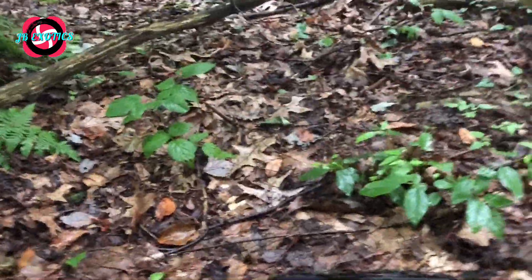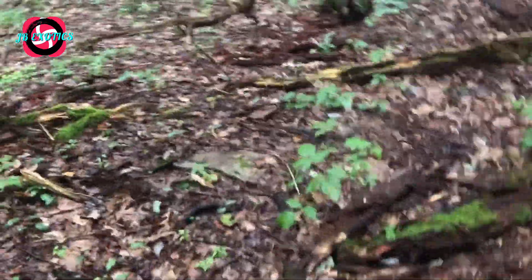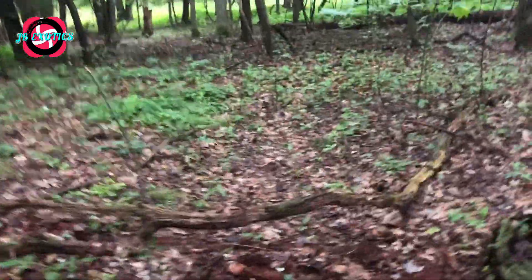Oh there's a centipede! I used to have those as pets — those are fun. Definitely don't want to get bit by one even one that little. Mind you, you might be allergic to them. Thankfully I am not allergic to that species because I have been bit.